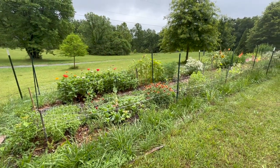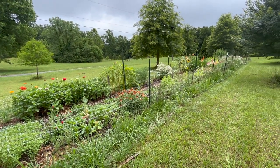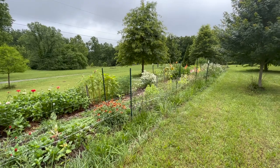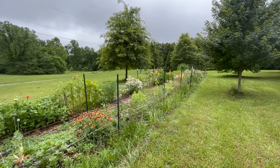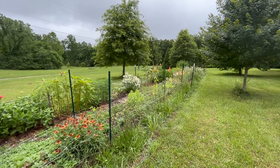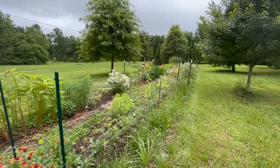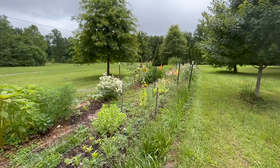Hi everyone, today I'm going to be giving you a tour of our cut flower garden. It is late June now. We're located in Virginia zone 7a and things are finally starting to really explode out here. We have a lot of things blooming, a lot more than last month when everything was still kind of in its early stages, so I have a lot to show you today.